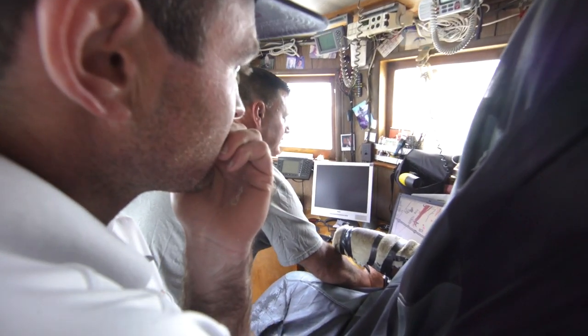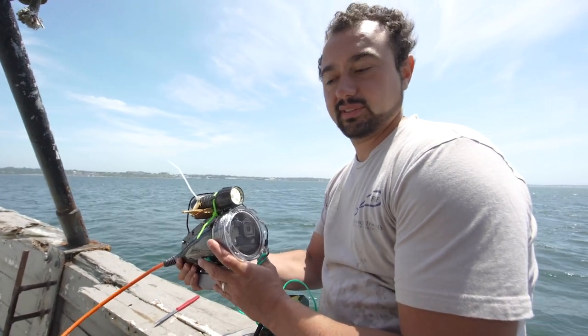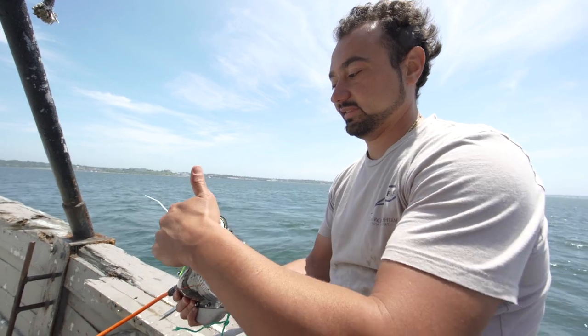See if we can't catch something. It's an underwater housing for a GoPro and then we zip-tied an underwater light to it.